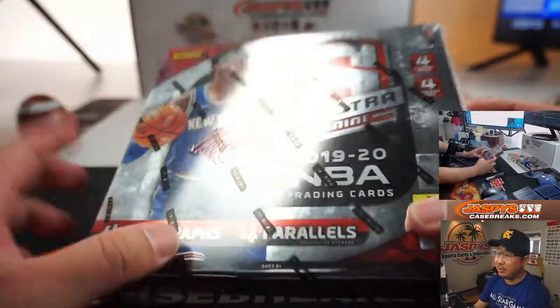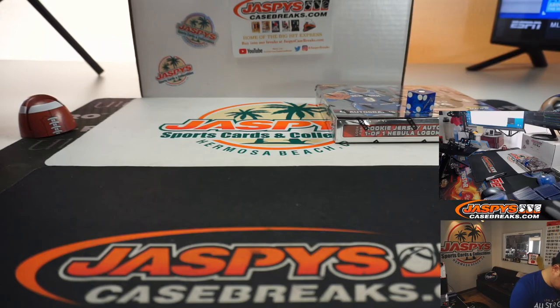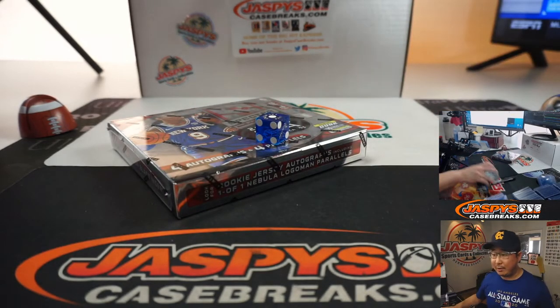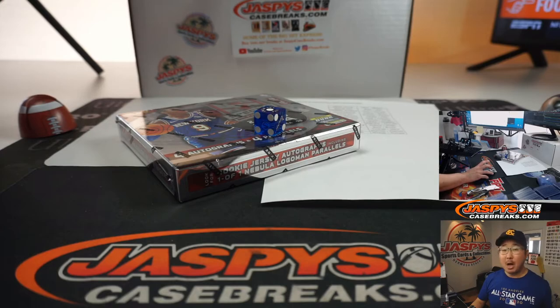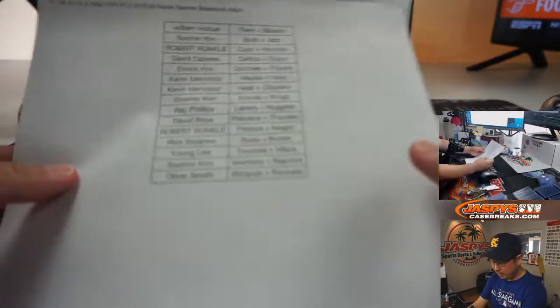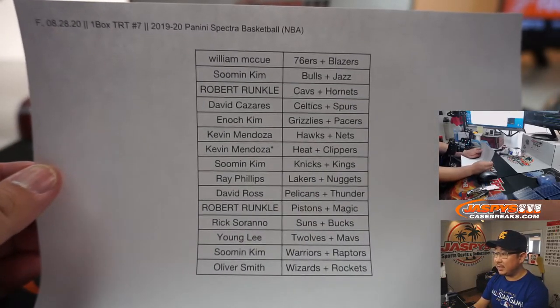This will be on jaspyscasebreaks.com. I'm going to pause the video to allow for a little trade chatter, and when we come back we're going to see if there are any trades, then the break. Welcome back, folks — no deals were done. Trade window closed, TWC. This list remains the same. There you have it, TRT number seven.